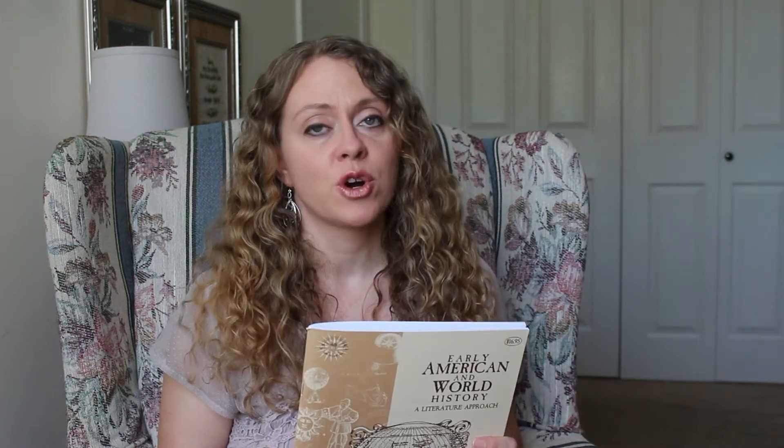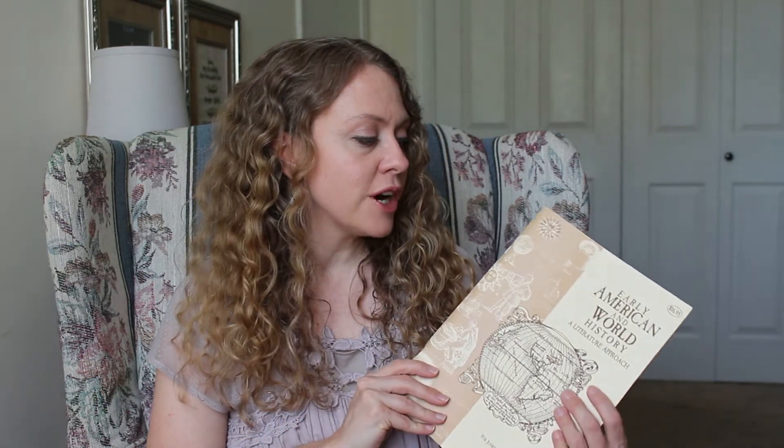For my younger ones, this year we're going to be doing the Beautiful Feet Books History Guides. We happen to be on the American history cycle, so this was perfect. My eighth grader will be doing Early American and World History — it has a lot of great books that go with it. I'm actually reading one of them myself right now and I'm loving it, so I think my son is really going to like this.